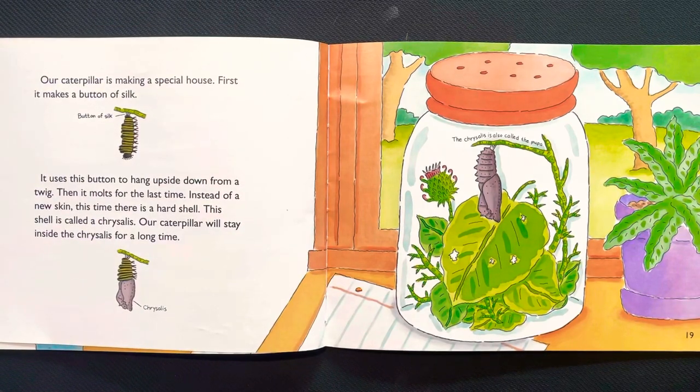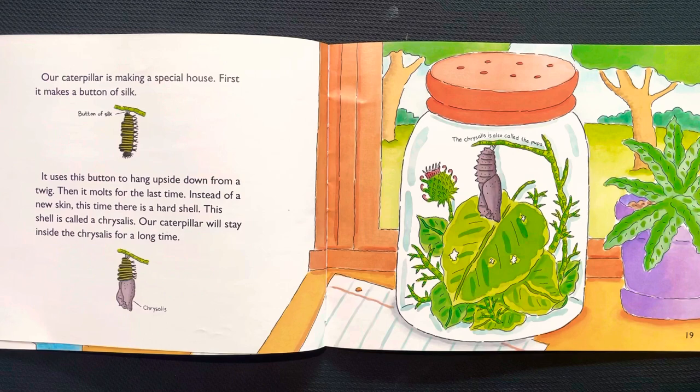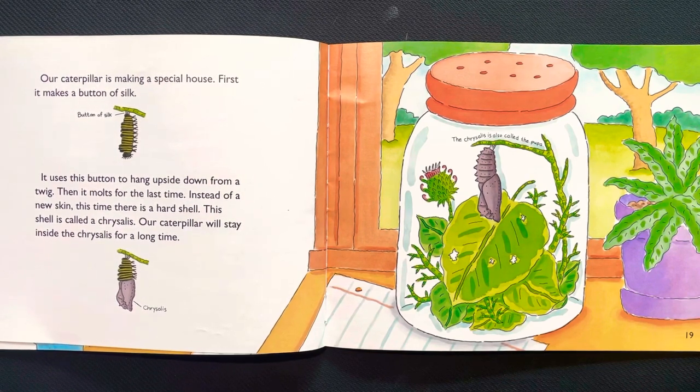Our caterpillar is making a special house. First it makes a button of silk, and uses the button to hang upside down from the twig. Then it molts for the last time. Instead of a new skin, this time there is a hard shell. This shell is called a chrysalis.